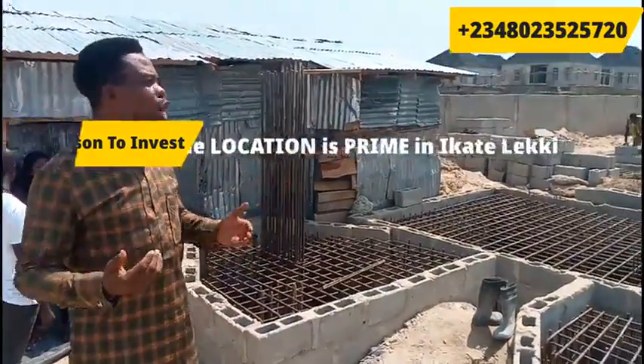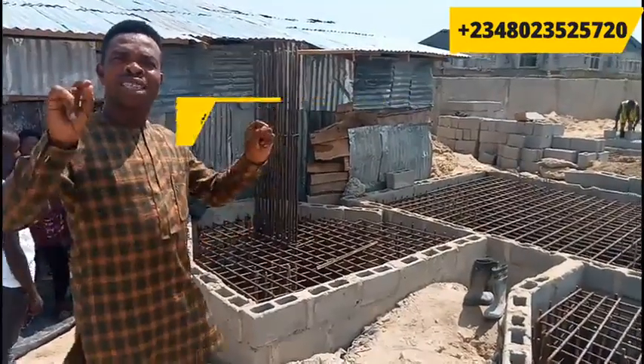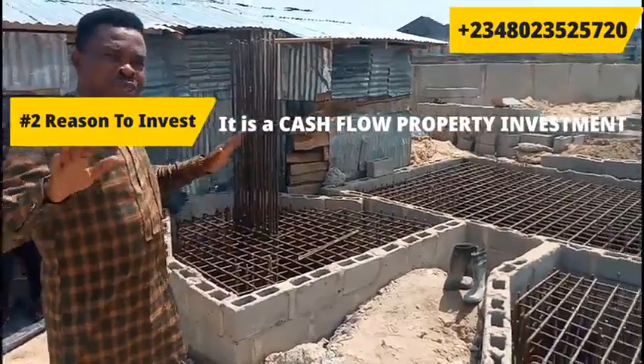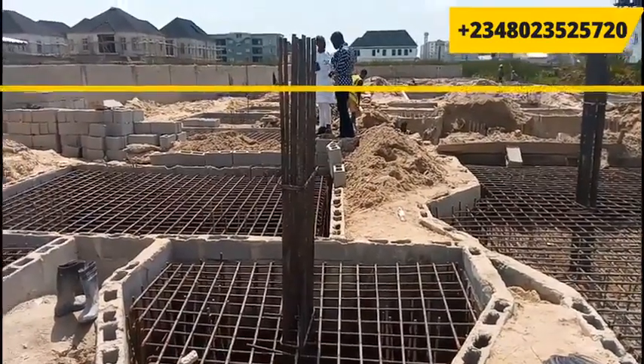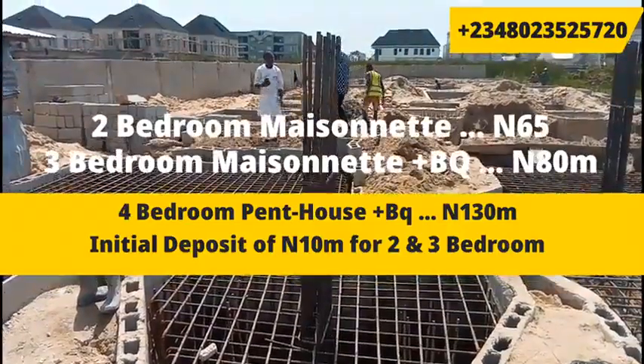We are offering you the opportunity to be an investor. Come and have a slice of Lekki, come and generate cash flow for yourself here in Lekki. What you have here: two-bedroom maisonettes, three-bedroom maisonettes, and four-bedroom penthouses with a BQ.